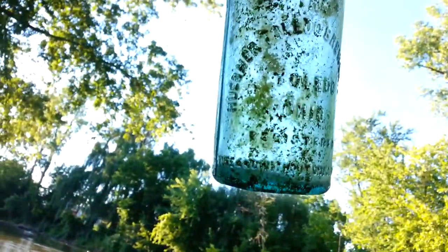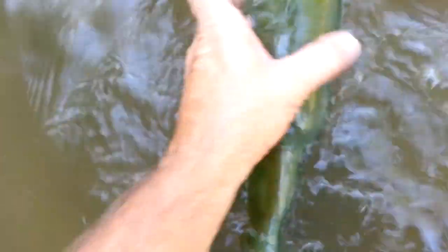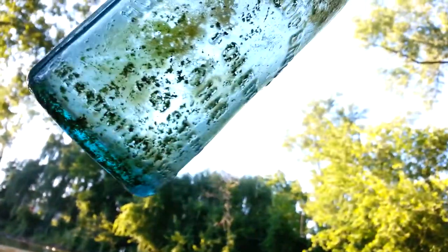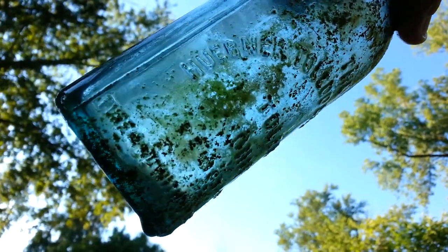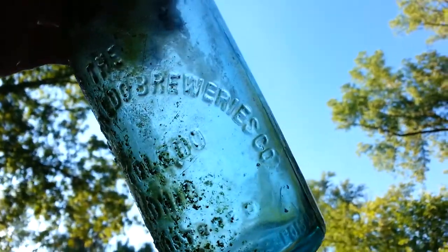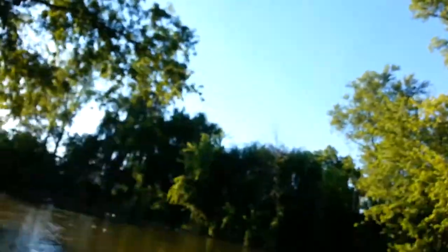It's kind of crooked, but I think it says something. That sure sucks when they're in the river and they have embossing — little rocks and pebbles either scratch them up or everything sticks to it, so you can't really see it that good. The Hubner... Hubner, Toledo Breweries Company. Toledo, Ohio. I can't read none of the bottom part.